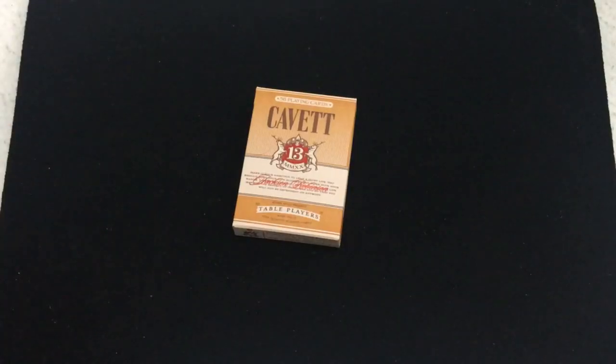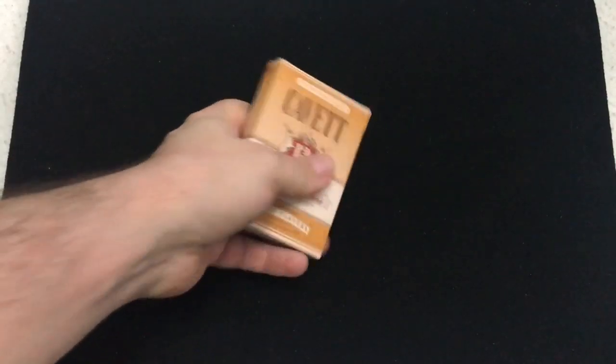My people, it's a fair to back with another deck review today. We're looking at the latest and greatest from Kings Wild. It is the table players Cabot, which looks like it's modeled after a liquor model. Pretty cool looking, let's check them out. This is the Cabot table players from Jackson Robinson Kings Wild — very nice looking tuck.